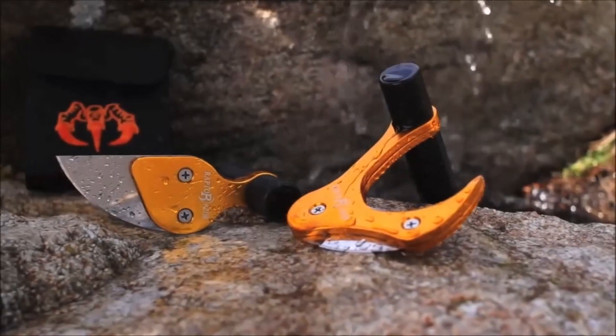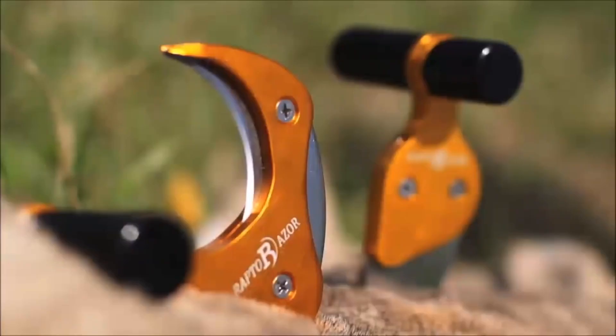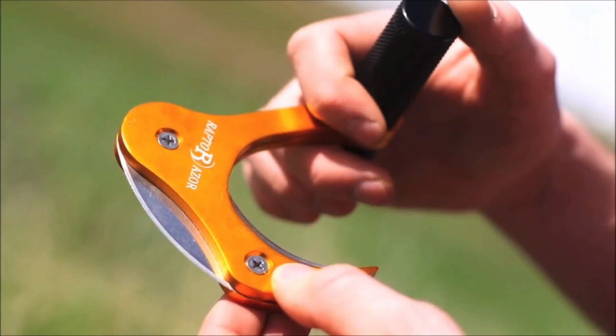I'm here with Cody from Raptor Razor. Cody, tell me a little bit about the product. So we got a couple different things going on here. We got field dressing kits, we got our big game skinner and our mono. Guaranteed to cut your field dressing time down — we cut ours in half.